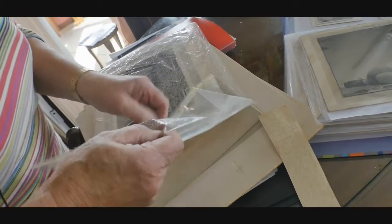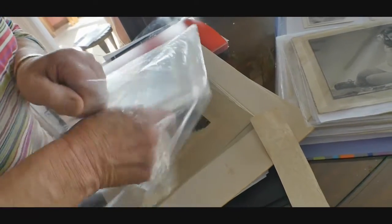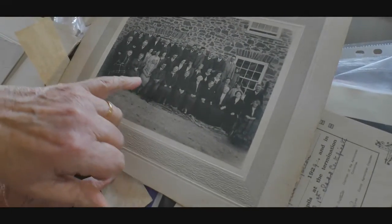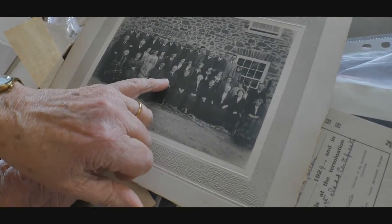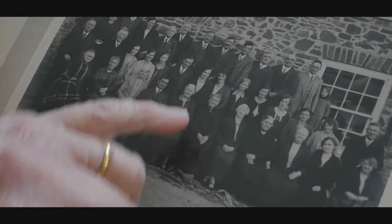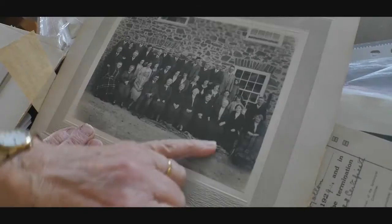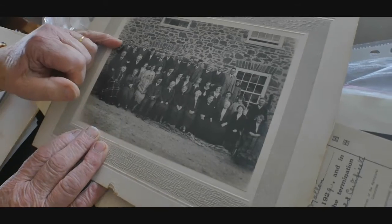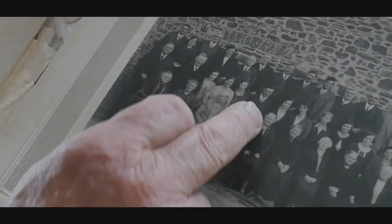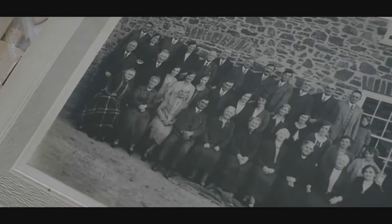This is at Downe Farm. That's my grandparents, my dad and his sister, and brothers and sisters — all of the family of Downes and Goviers — and that's at Downe Farm. This is before Dad was married because Mum wasn't there.